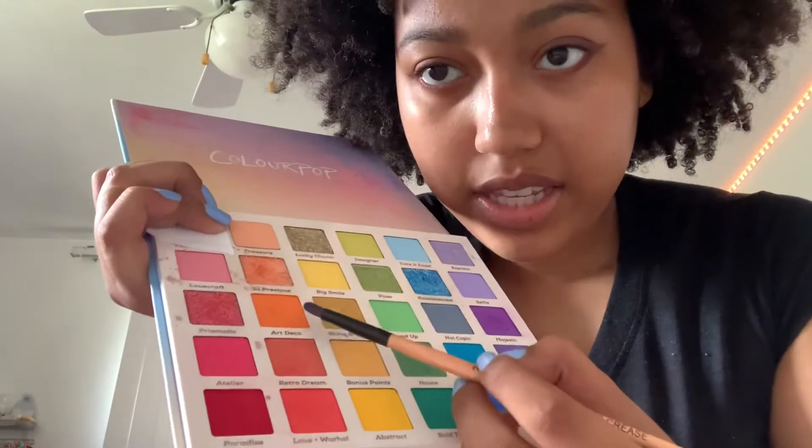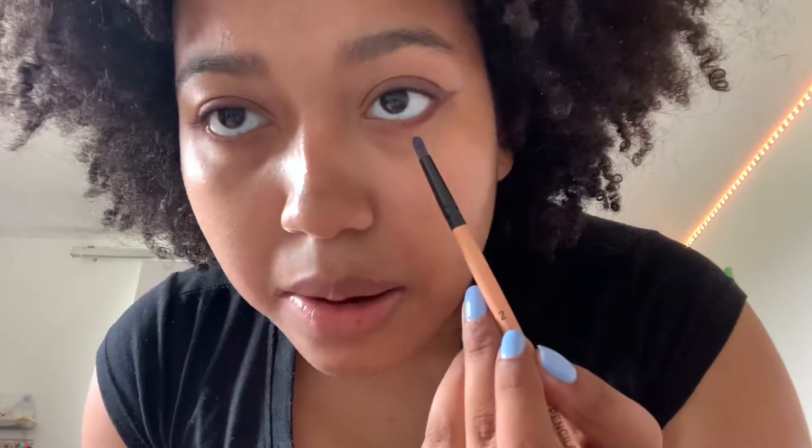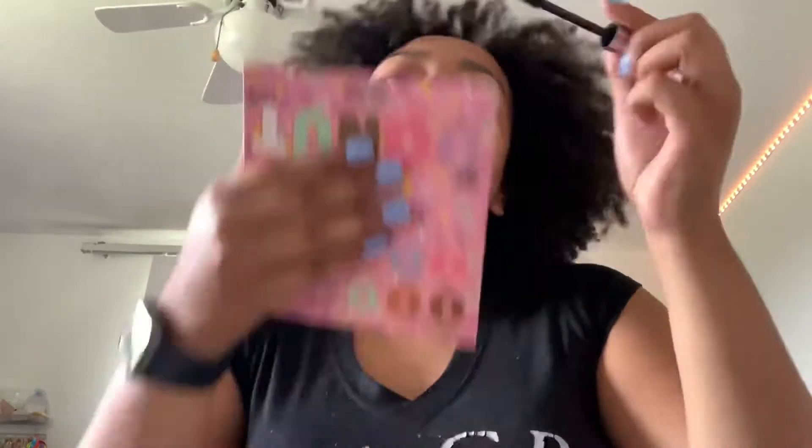Now I'm moving into the Fade Into Hue palette, using this orange shade called Art Deco, putting that more on the inner part of my eye. I'll deepen up my waterline using this Clinique gel liner. Then for an inner corner highlight, I'm going back into the Fade Into Hue palette for this gold shade called Shine Bright. Now moving on to mascara — y'all know the deal, I use the same one all the time.